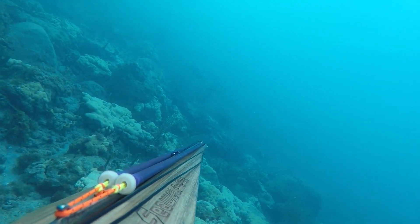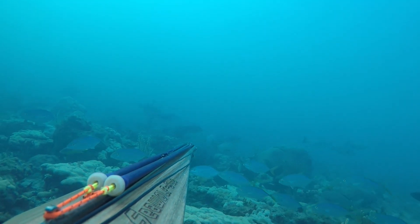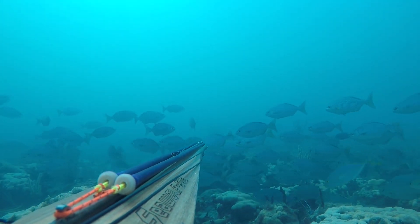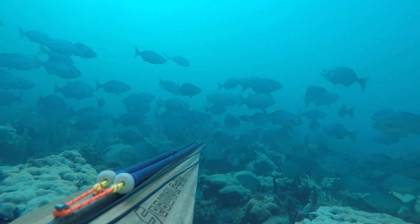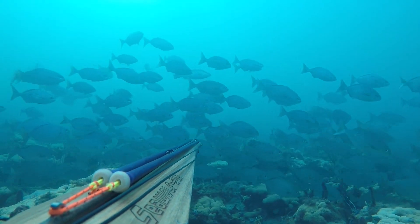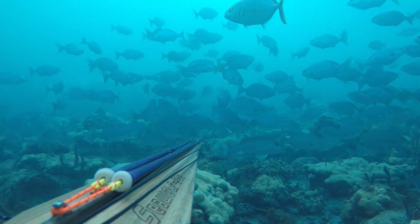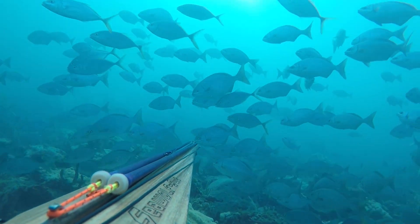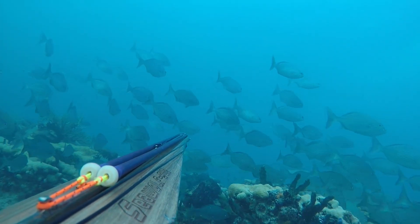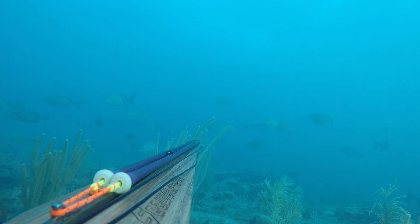I did come across a school of Bermuda Chub. A lot of people, if they see a school of Chub, will just swim the other way and ignore them. But I've noticed that a lot of fish, like snapper, like to hide out in schools of other fish. So in the school of Bermuda Chub, there could very well be a mangrove snapper worth shooting. You can actually see one swimming in the school — he's up top, and there's another one down below. It's really easy to miss fish like that. I just decided I didn't want to take any of those fish; I was waiting for something a little bit bigger.